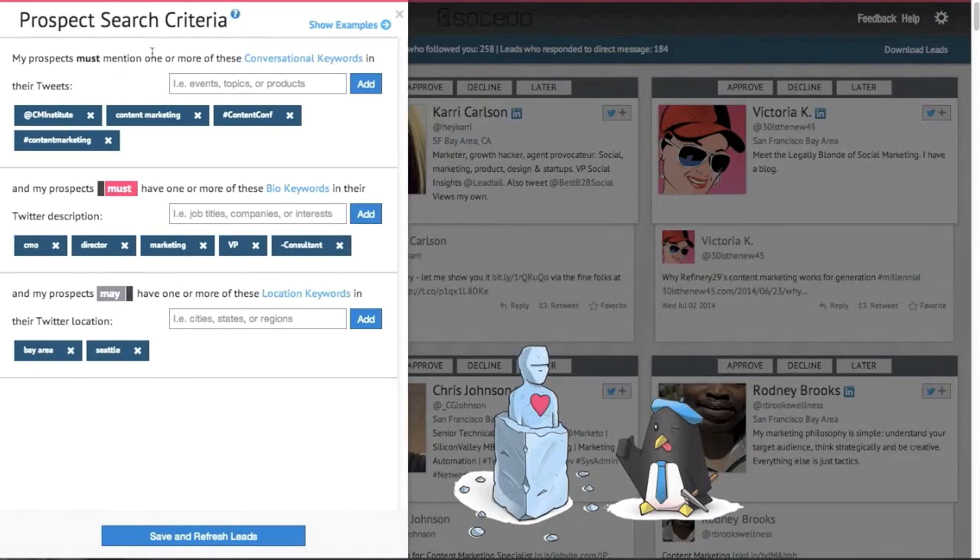The first step is to set up your prospect search criteria. In this example, I'm looking for marketers who have tweeted recently about content marketing. I do this by defining the keywords, hashtags, and handles that my target audience is tweeting, along with the keywords they use in their Twitter bios and location fields.